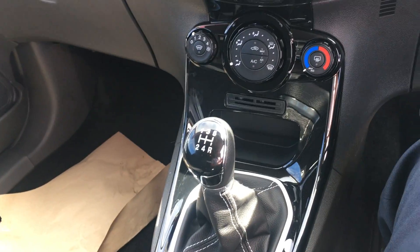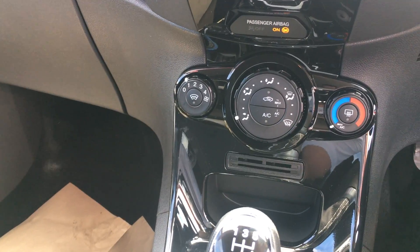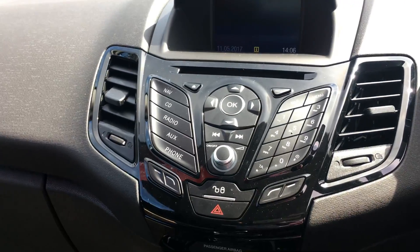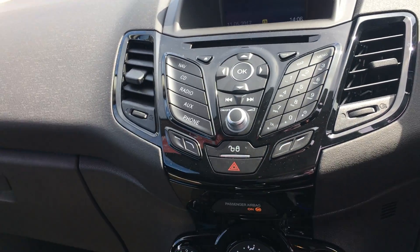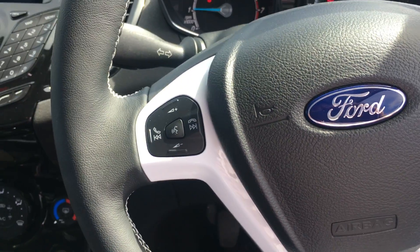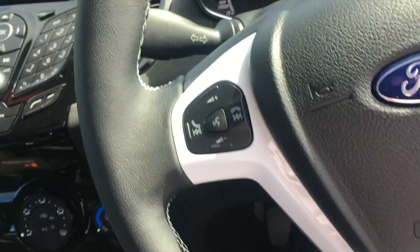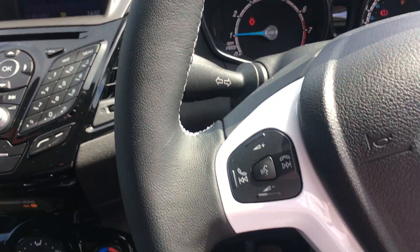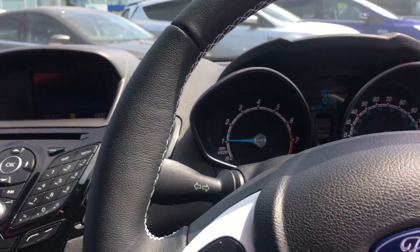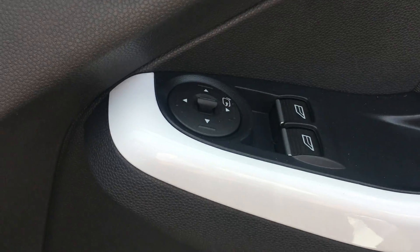Inside: 5-speed gearbox, air conditioning with front heated windscreen, Sync Bluetooth with satellite navigation, controls on the steering wheel for your phone and entertainment system, trip computer, front electric windows, and powered door mirrors.